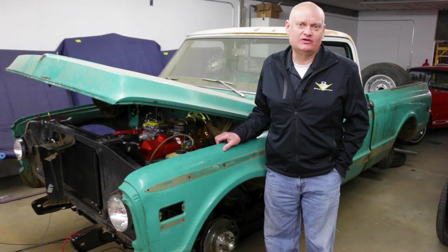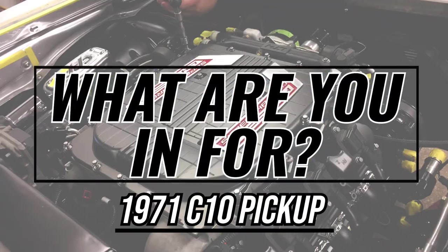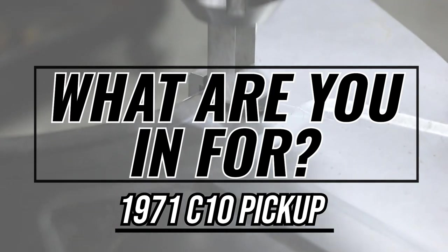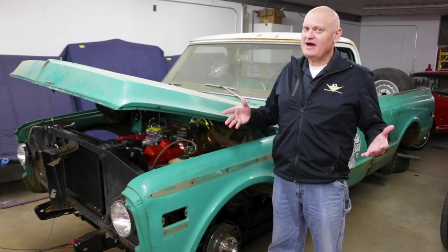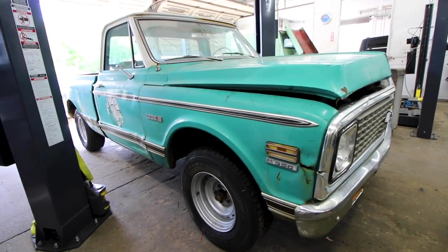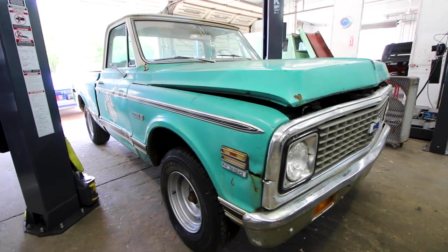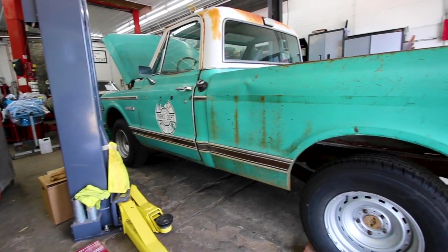This is a 1971 Chevrolet C10 Cheyenne pickup truck. The current owner has known about it since the late 1980s — it belonged to someone who was basically a family member to him, and now he owns it himself and wanted to tune it up a little bit.